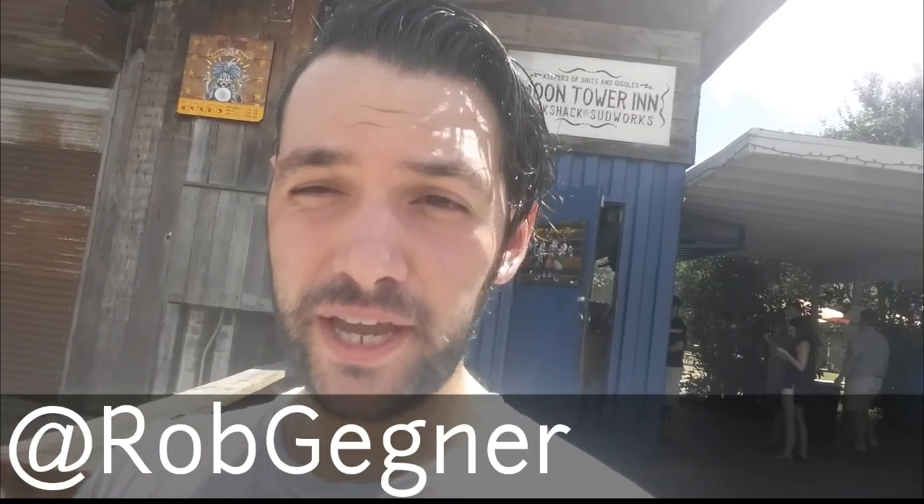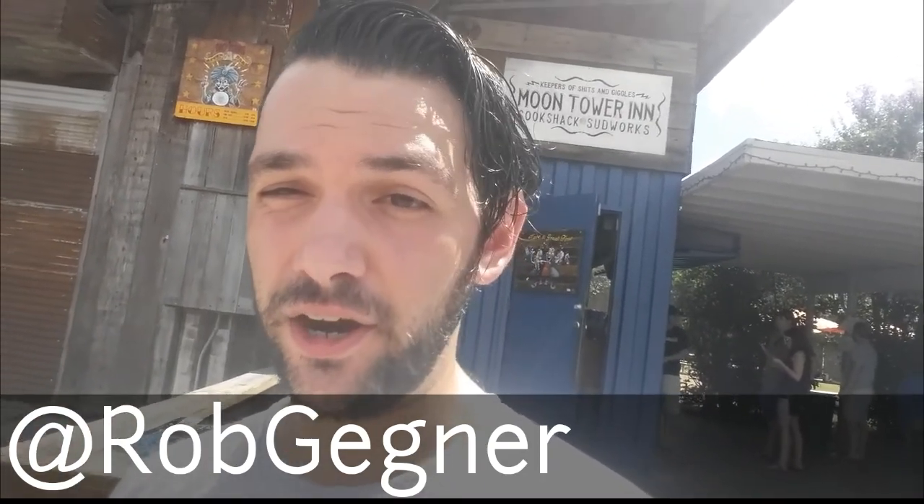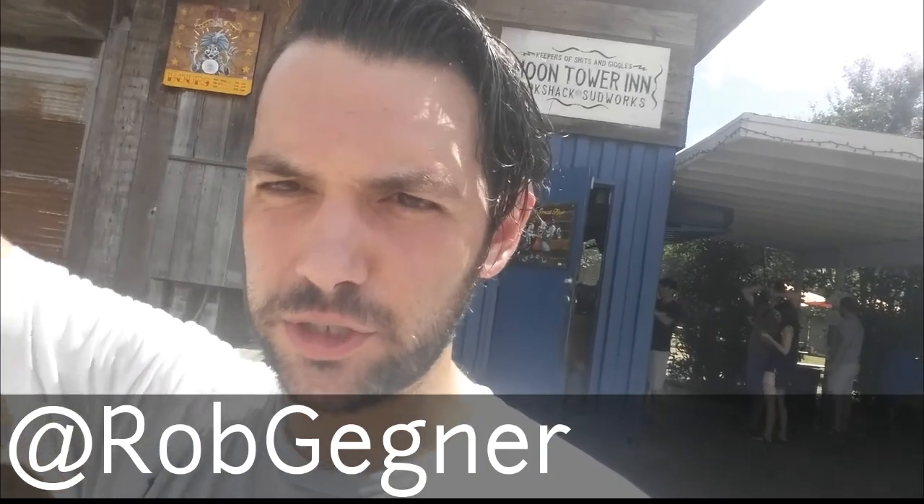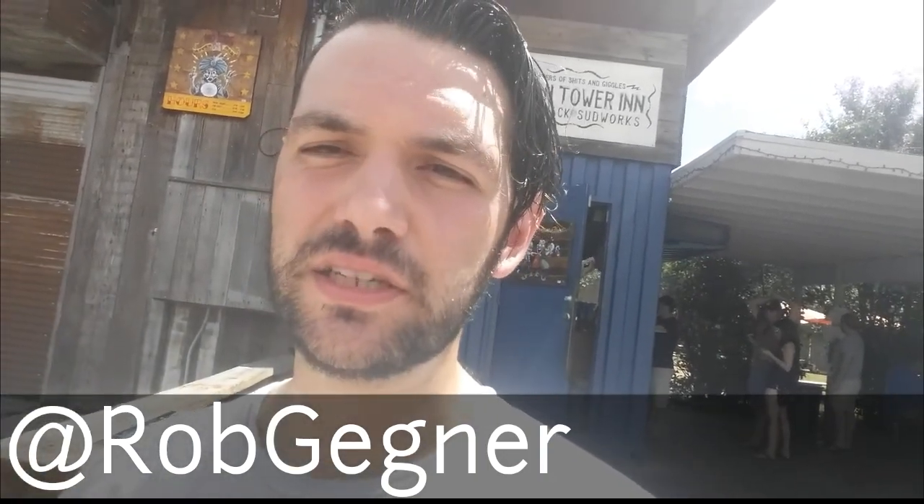For more adventures you can follow me on Facebook, Twitter, and Periscope at Rob Gegner — G-E-G-N-E-R. And for now, I will see you guys in Adventure City USA. Take it easy. Bye.